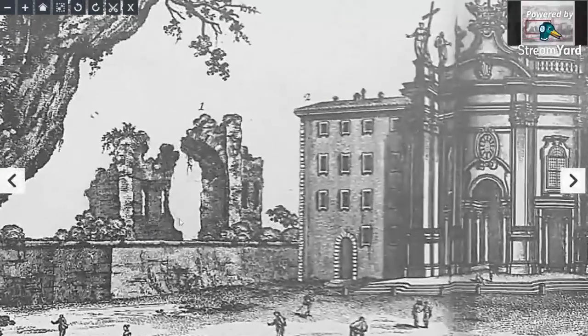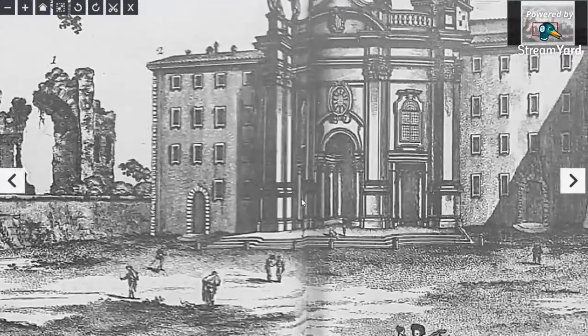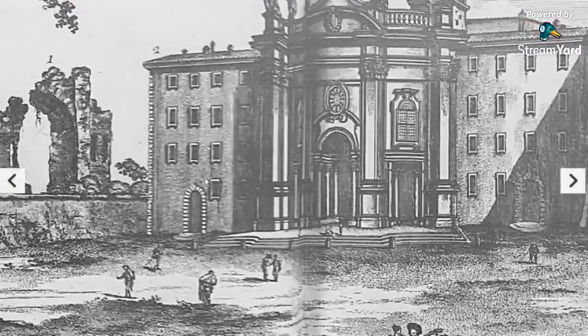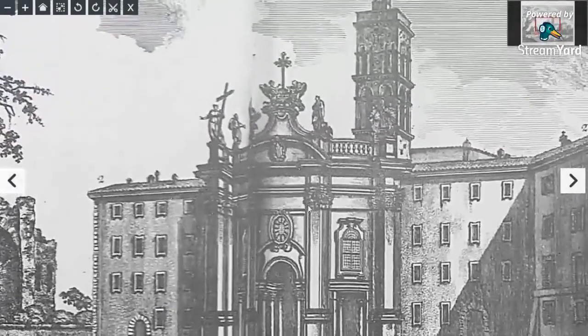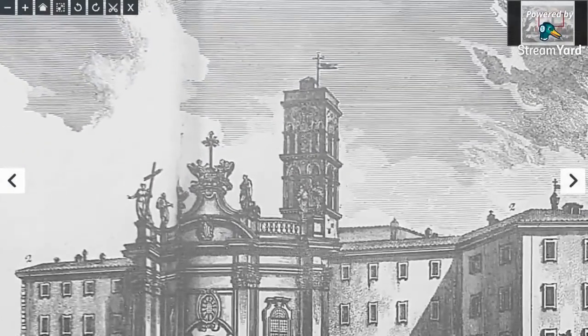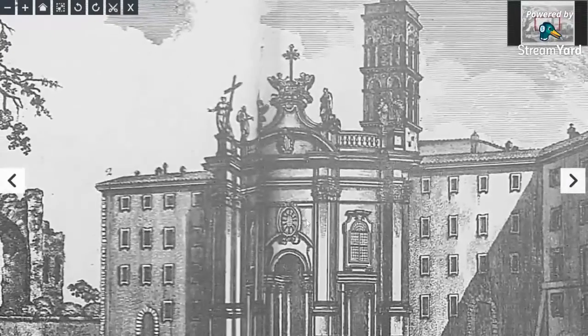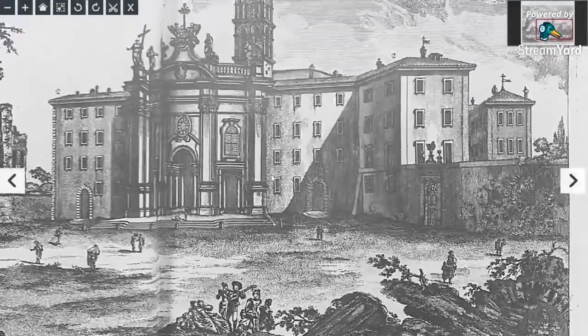And look at this in the background — just the remains of a building that actually looks bigger. If you look at that doorway, it looks bigger than this doorway, doesn't it? And that's interesting, we've got a huge doorway here and then a smaller one here. Because look at the size of the people. Antennas and statues everywhere, another tower. Old world Rome.